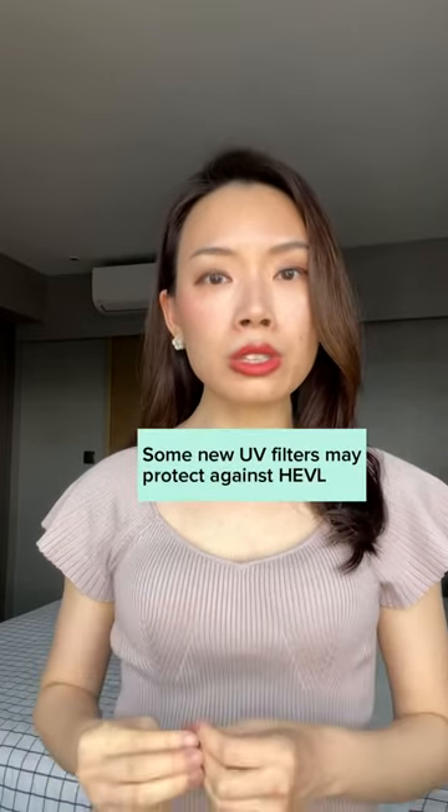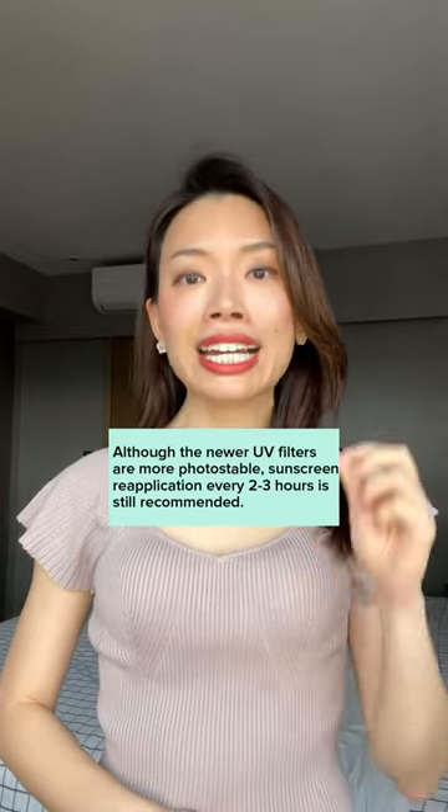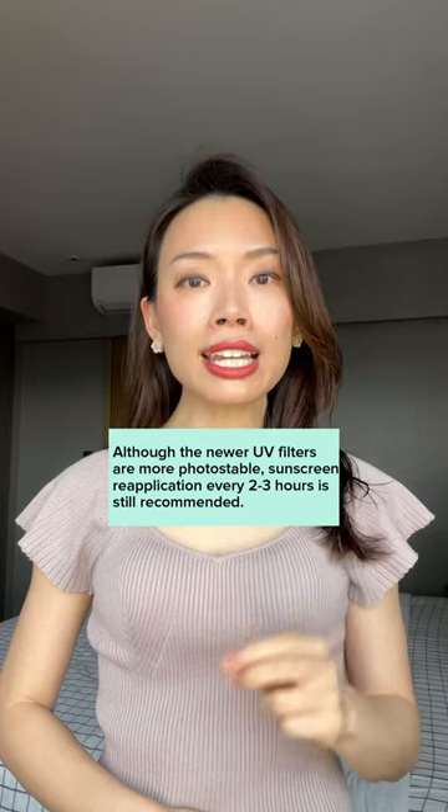Some of these newer filters can also offer protection against high energy visible light. Another advantage is their photostability — they are less likely to degrade, providing longer lasting sun protection.